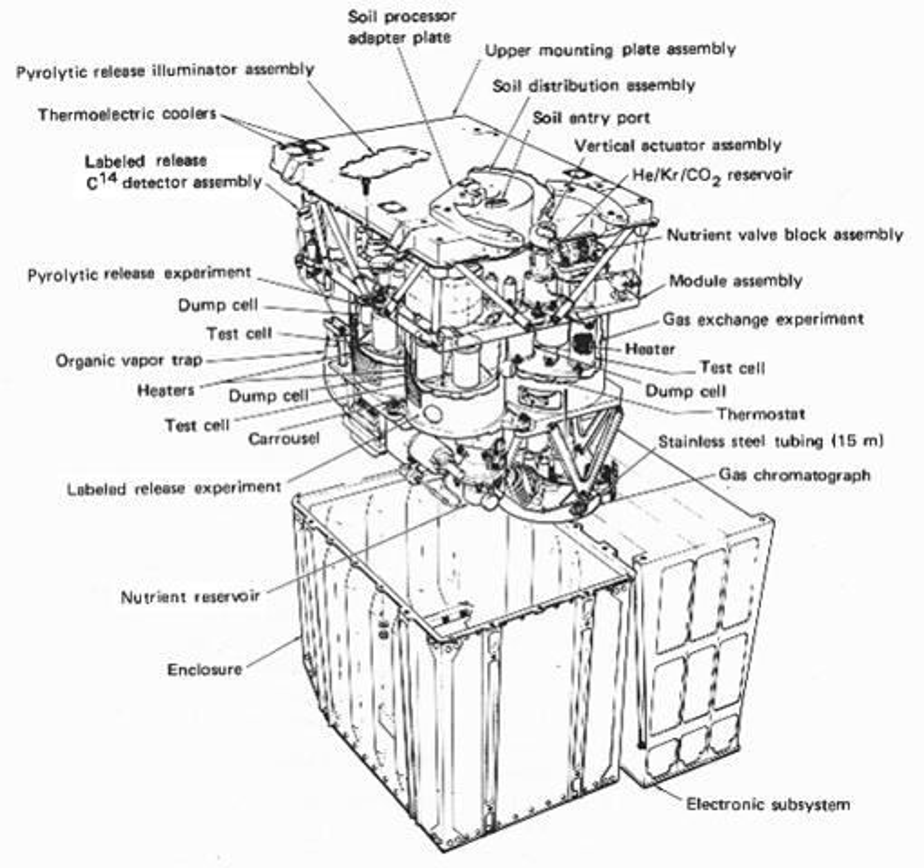Although in 2013 the Curiosity rover failed to detect methane at its location in levels exceeding 1.3 ppb, later in 2013 and in 2014, measurements by Curiosity did detect methane, suggesting a time-variable source. The planned ExoMars Trace Gas Orbiter, launched in March 2016, will implement this approach and will focus on detection, characterization of spatial and temporal variation, and localization of sources for a broad suite of atmospheric trace gases on Mars, helping determine if their formation is of biological or geological origin. The Mars Orbiter mission is also attempting—since late 2014—to detect and map methane in Mars' atmosphere.